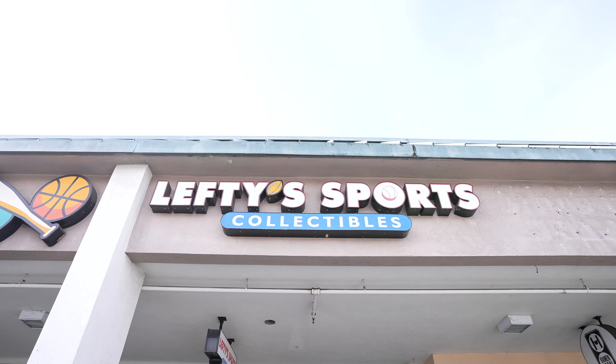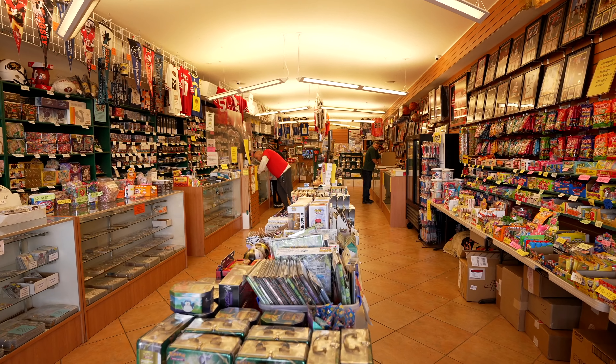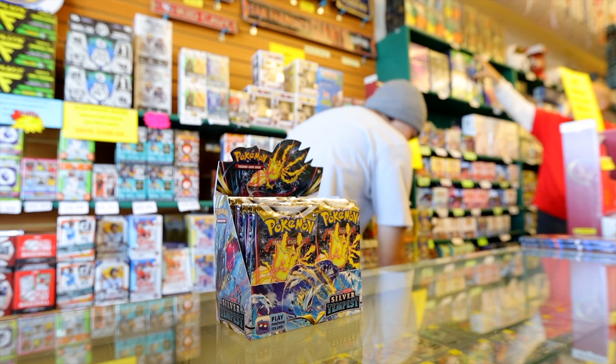Hey there everyone, my name is Carson. We are down here at Lefty Sports Collectibles in Burlingame, California. Today I'm here to introduce the new Pokemon set that just came out today called Silver Tempest.